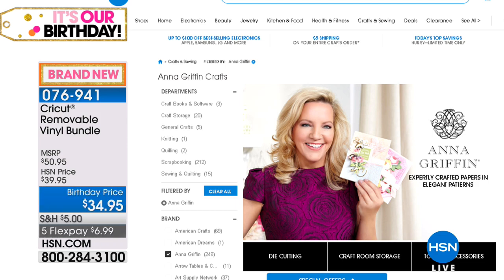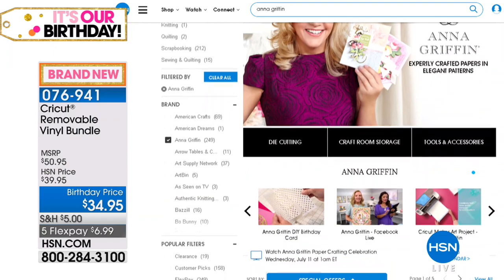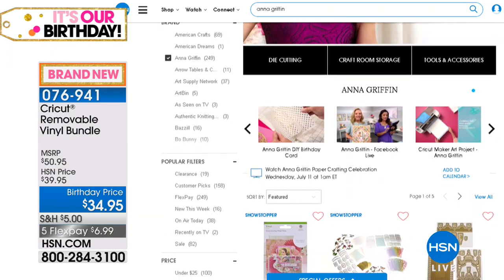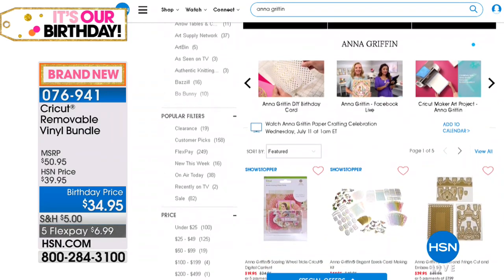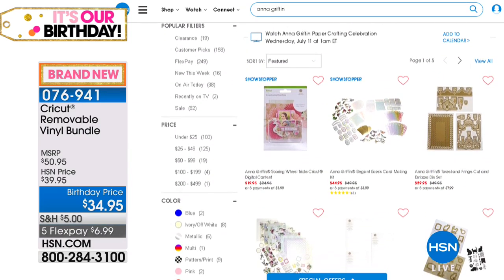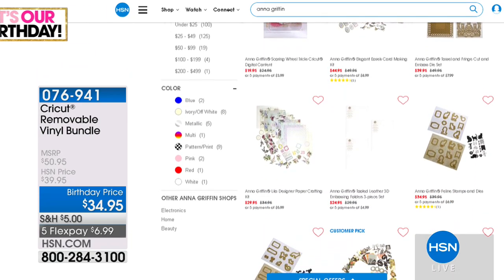Don't forget to visit Anna's HSN page, because you will see so many more items on that page — it's a whole host of really great ideas and projects and lots of products. Many of them are absolutely brand new for today. So if you want to get a head start, it's the perfect way to get all your shopping done really early.